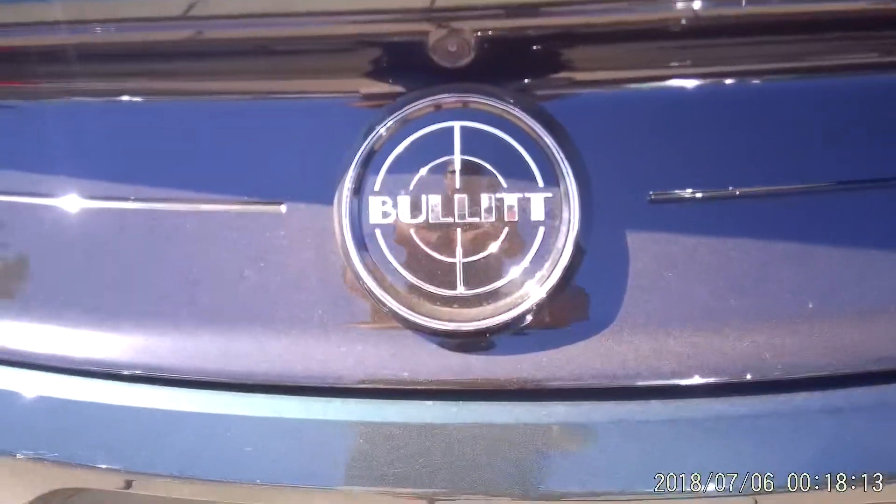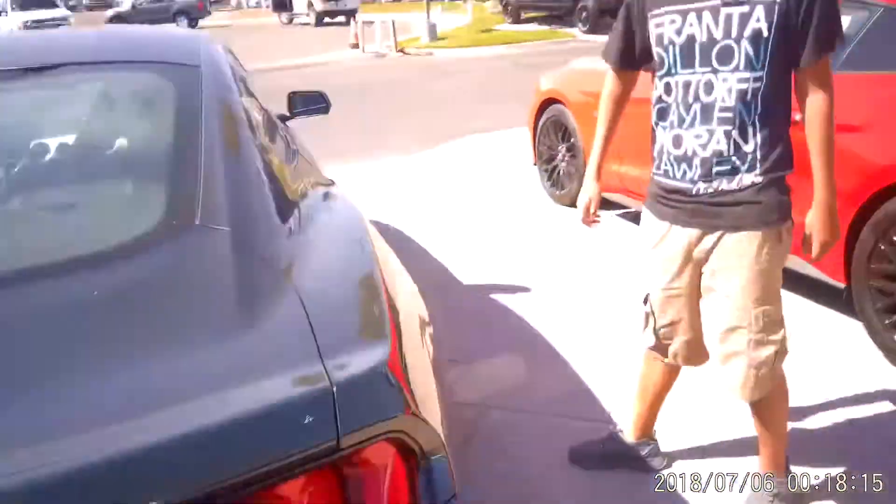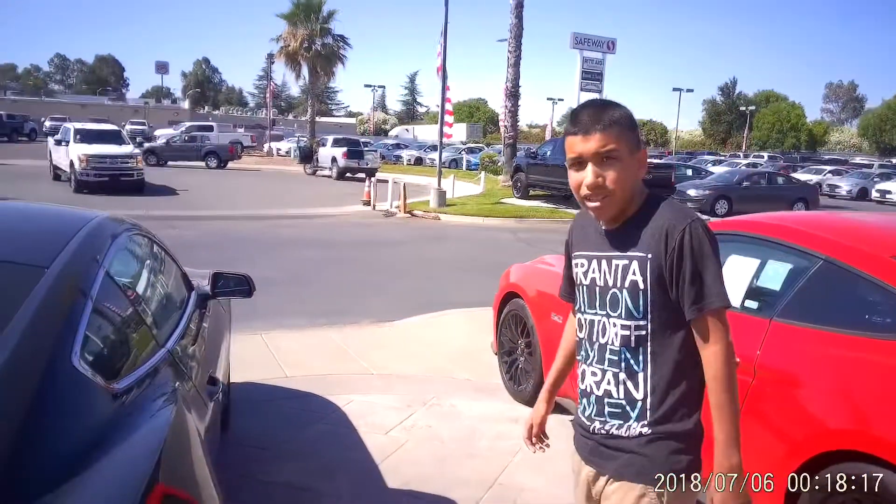You guys remember Steve McQueen used to drive the old Mustang Bullitt? You guys heard about it — who used to drive the old Mustang Bullitt? Steve McQueen used to drive the Ford Mustang Bullitt. Oh, Steve McQueen.